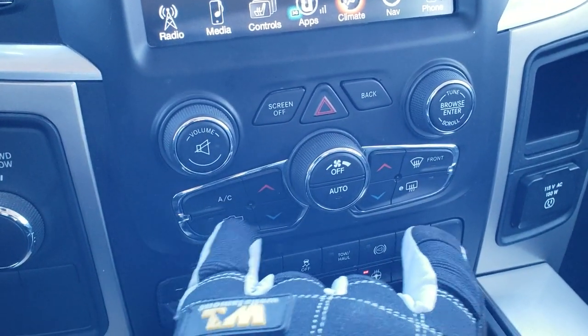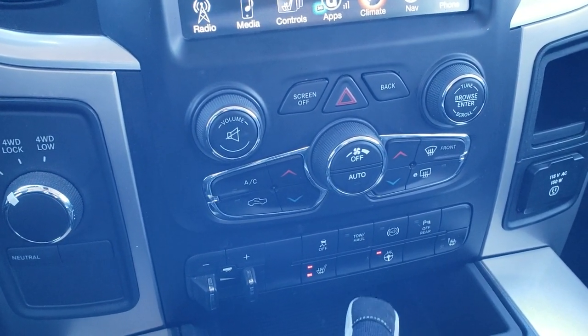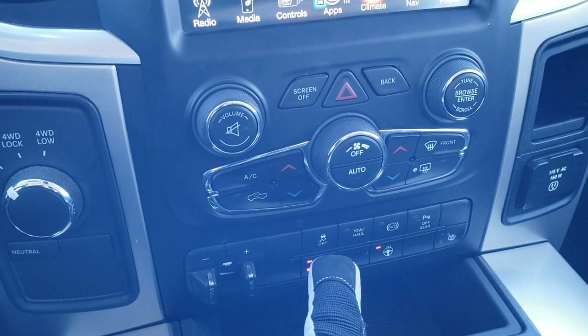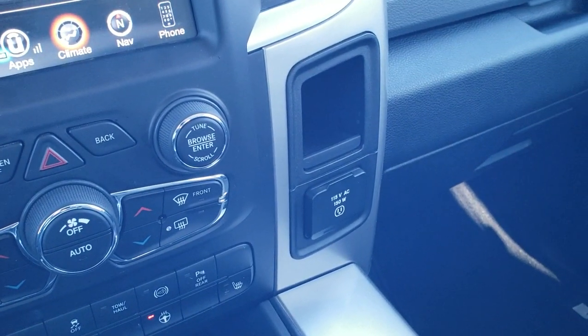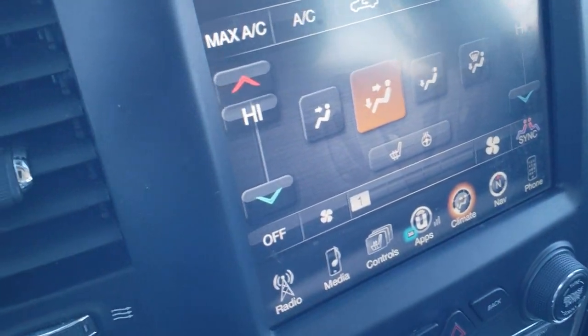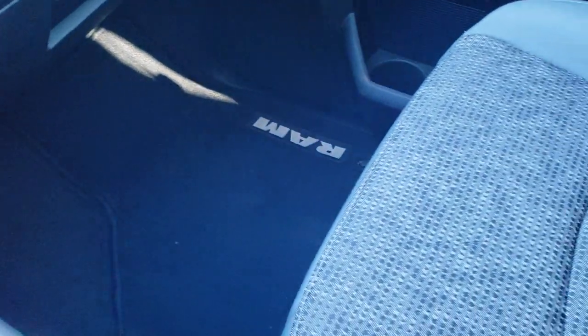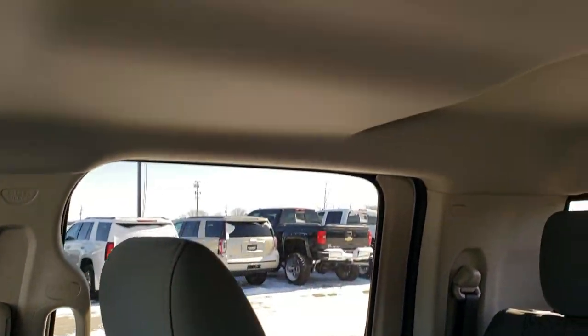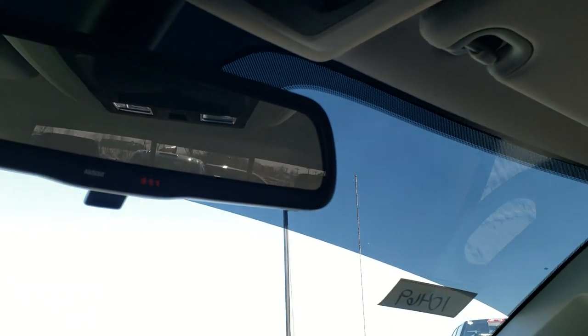On the center console you have radio controls, climate controls, turn-dial four wheel drive, a factory brake controller, heated seat and heated steering wheel buttons, stability control, tow haul, factory exhaust brake, and backup parking sensor on/off toggle. There's also a 115-volt 150-watt plug-in. The passenger side floor mat and seat are in excellent shape. This truck has never been smoked in and smells very clean inside. The headliner is in excellent condition, and you have map lights, a power sliding rear window, and 911 assist buttons in the rear view mirror.